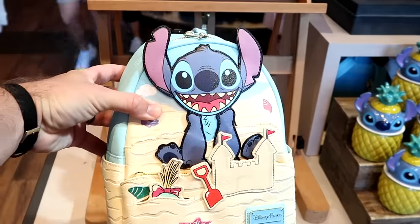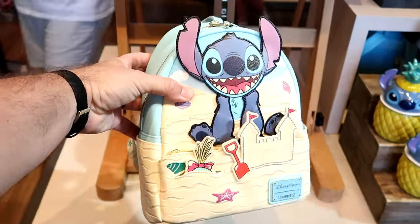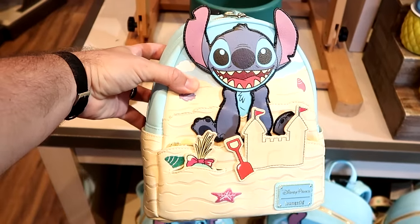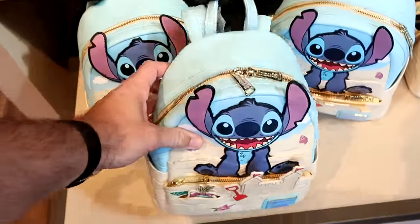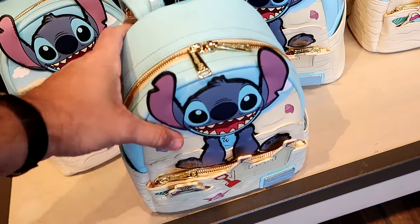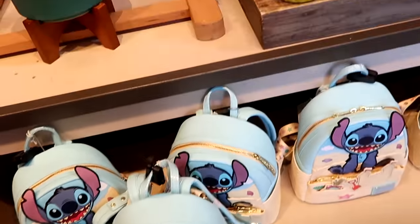Stitch is getting lots of new merchandise here at World of Disney and Walt Disney World in general. Here's a brand new Disney Parks Loungefly — Stitch is building a little sand castle and playing in the sand, with attachments that pop out of the front of the bag. Very creative — those are $88 with a nice simulated leather.